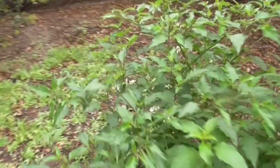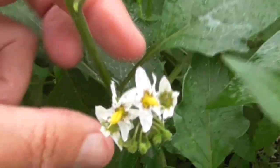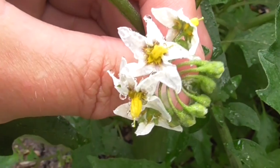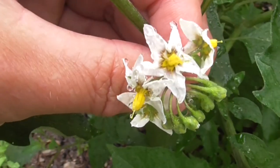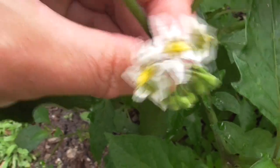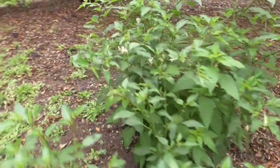He gets his name Green Spot Nightshade from his flowers. You notice there's a little green spot at the base of the lobes there, right next to the stamen and the yellow anthers. That's how you get his name, Green Spot Nightshade.